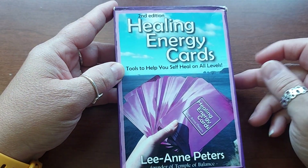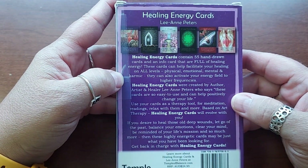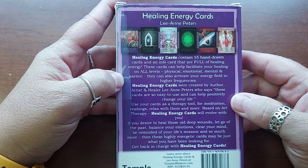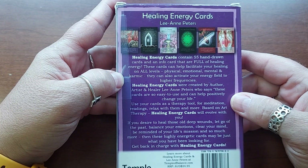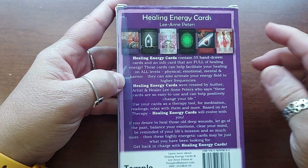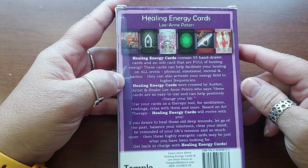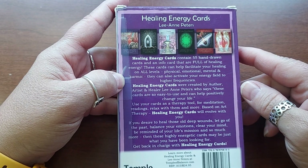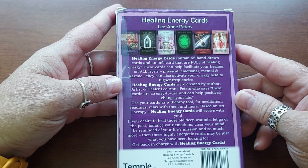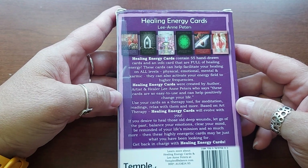These are Healing Energy Cards — this is the second edition, 'Tools to Help You Self-Heal on All Levels.' Healing Energy Cards contains 55 hand-drawn cards and an info card that are full of healing energy. These cards can help facilitate your healing on all levels — physical, emotional, mental, and karmic. They can also activate your energy field to higher frequencies. Healing Energy Cards are created by author, artist, and healer Leanne Peters.